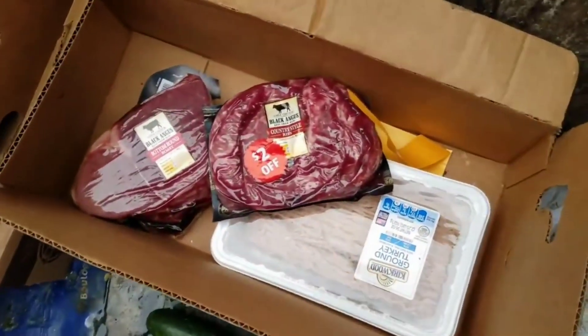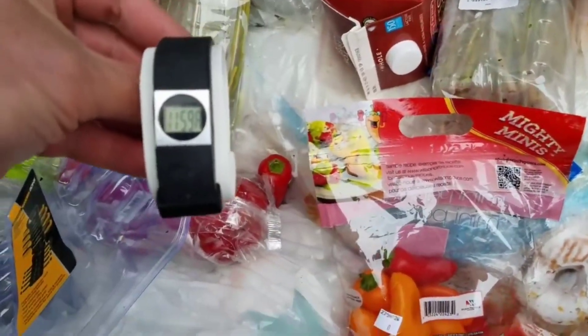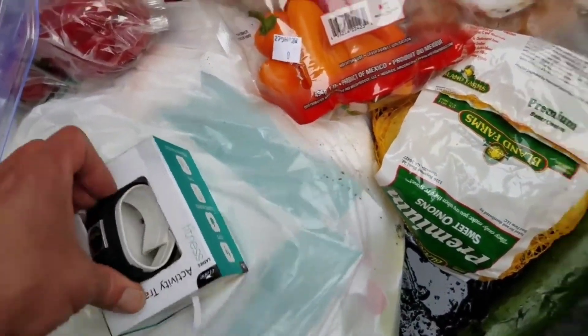What are these? They must have just thrown this away — country style ribs. They're not cold and it's freezing out here. Oh wait, look guys — here's that watch! That's awesome guys, there's that watch. Let's hope it works — the last one did not work.